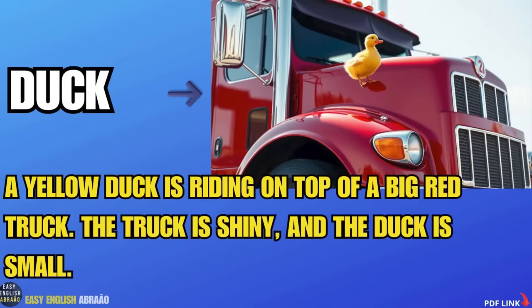Duck. A yellow duck is riding on top of a big red truck. The truck is shiny and the duck is small.